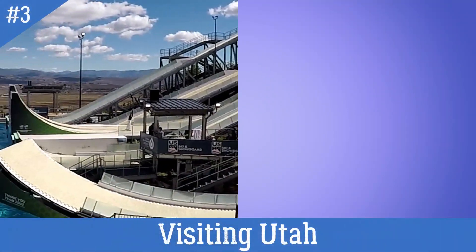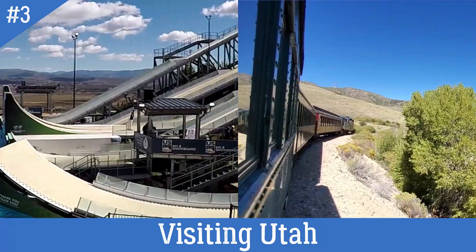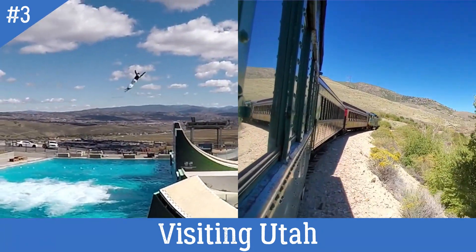In this episode of Visiting Utah, we visit the Olympic Park in Park City, and then we ride the Scenic Heber City Train.